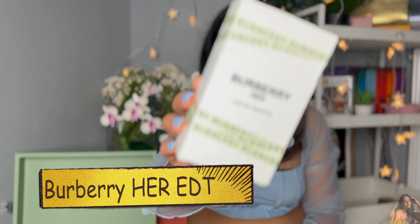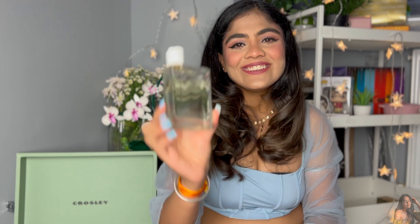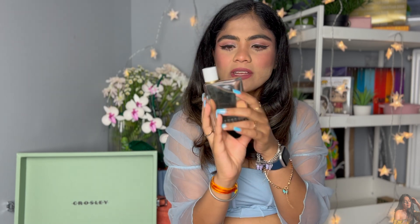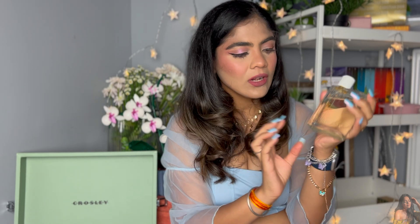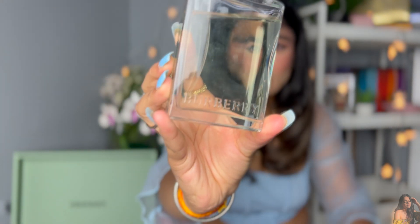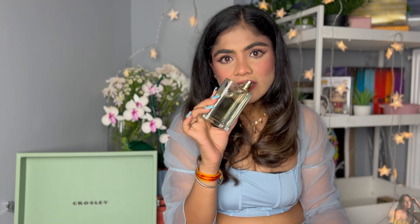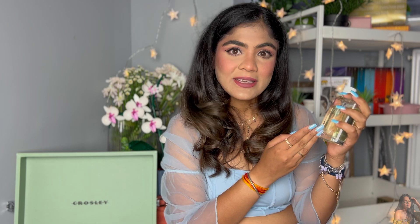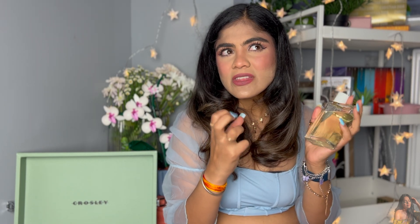The next one is Burberry Her — it is an EDT. It has a very clean, simple bottle with a greenish liquid and 'Burberry' engraved at the bottom. It is a floral perfume mixed with a fruity touch. When you smell it, the first thing you get is pear, and I love that it lasts so long — the whole day. Pear gives it such a nice fruity touch alongside the floral smell, really complementing the scent.